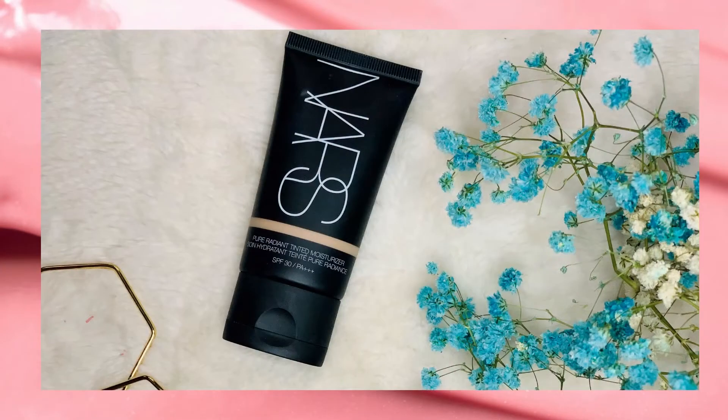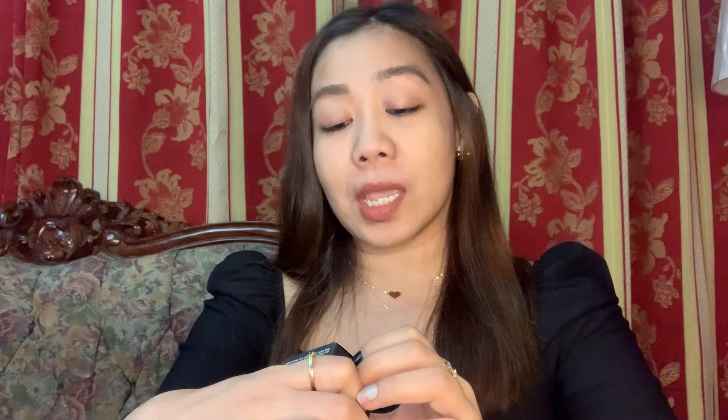Next is the NARS Pure Radiant Tinted Moisturizer. It also has SPF 30 PA++, which is another layer of sun protection. This is in the shade Saint Moritz — this is the first time I'm going to use this, hopefully it matches my skin color.